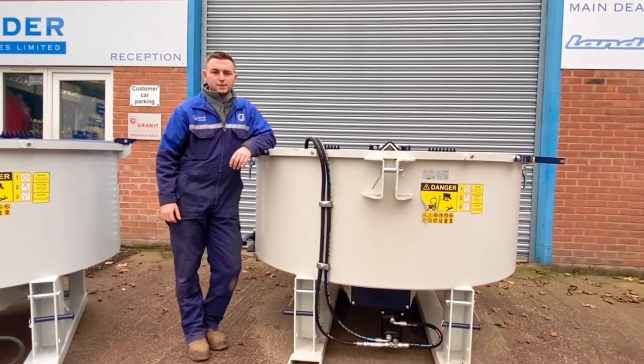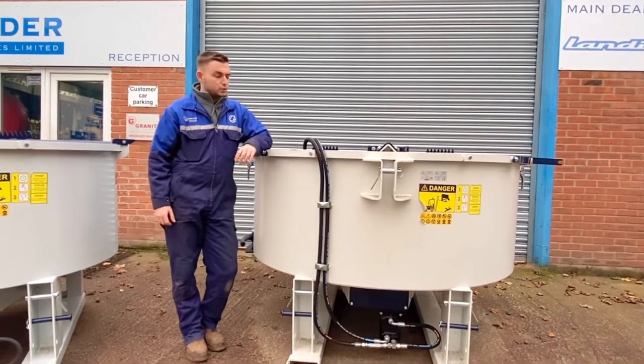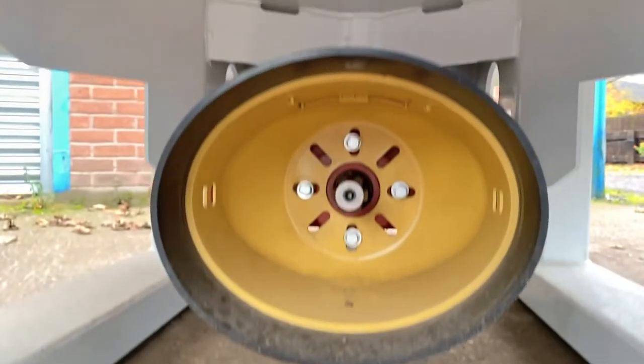Hello and welcome to BorderPlan. Today we're looking at the range of pan mixers we have. These pan mixers come in 800 litres or 1200 litres. They come hydraulically driven or PTO driven.